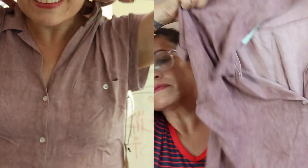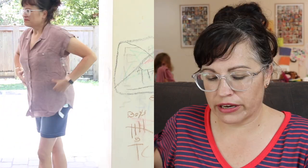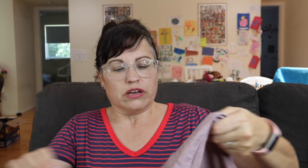My husband came in and interrupted for a second. Next was this top — it's ID23, the Hayford One Pocket Top in pink, medium, $38. There's the pocket. It was too tight and has no stretch — it's 100% rayon. I was not a fan of this. It had no give, no stretch. It was tight and I felt very constricted and constrained.